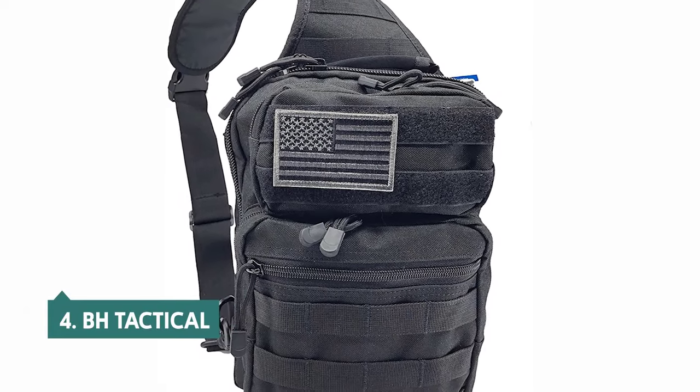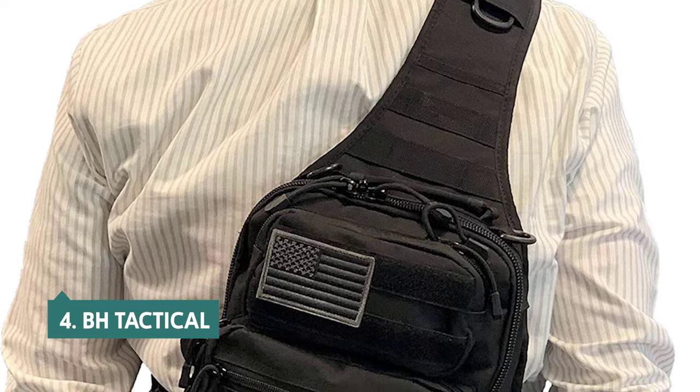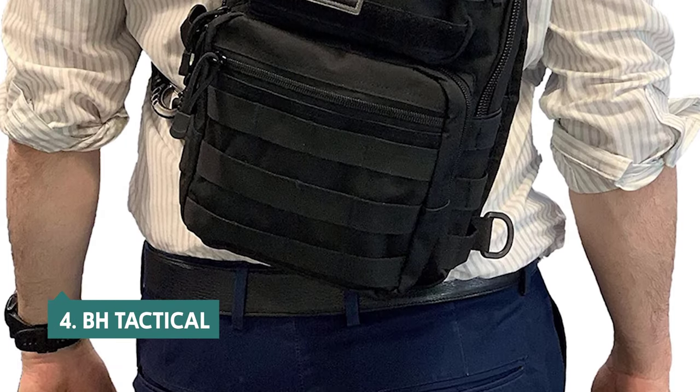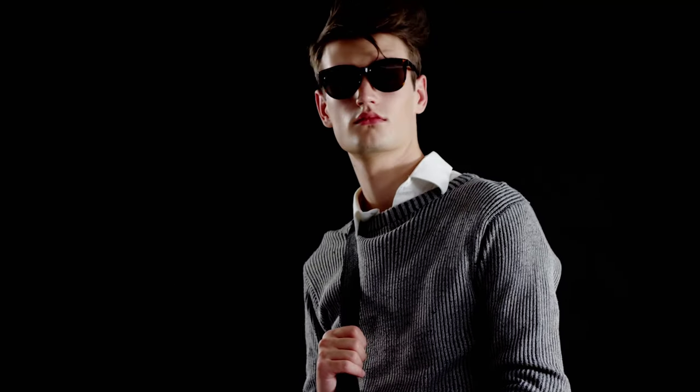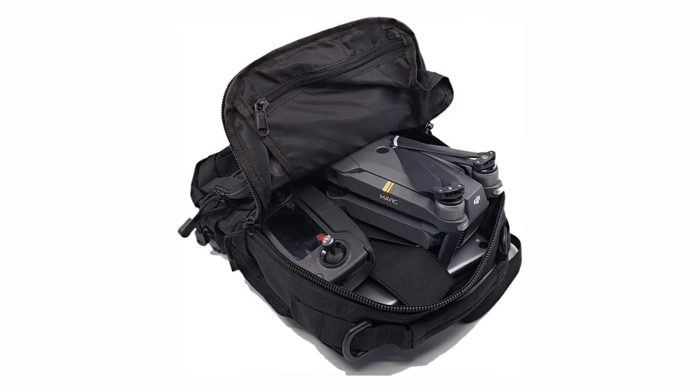Up next in fourth place is the BH Tactical. The BH Tactical sling backpack is inexpensive, lightweight, and compact. It's durable, waterproof, and has a good suspension system that distributes the weight evenly across the shoulders. The quick-release buckle on the shoulder strap makes it easy to adjust the length of the strap for a comfortable fit. The sling design makes it easy to put the sling pack on and take it off easily.